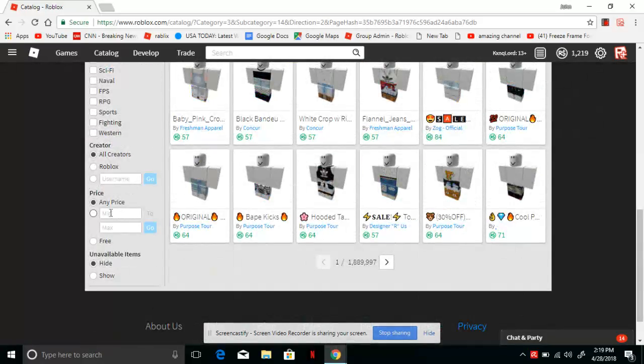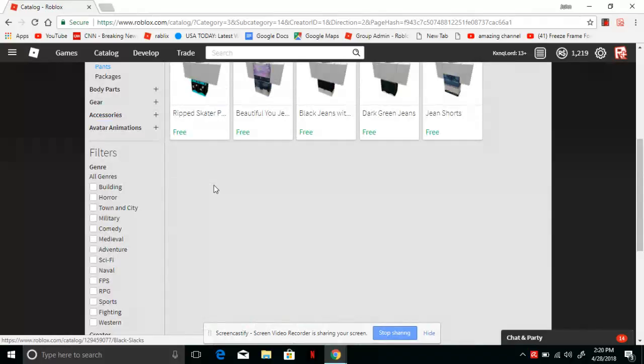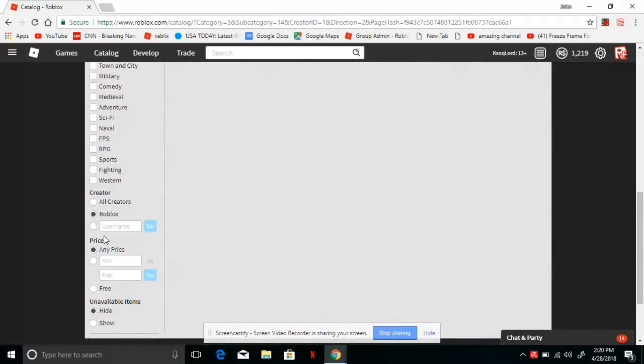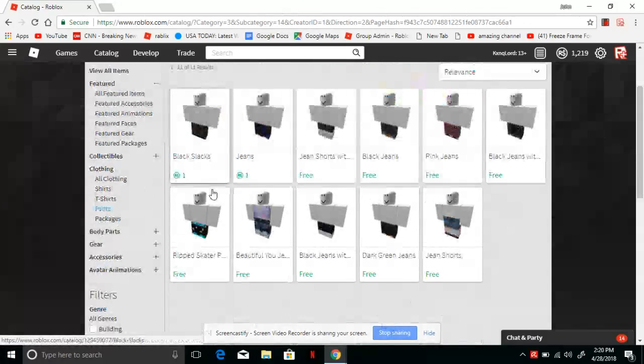And for proof, you can click Creators, and to make sure this is by Roblox, you can click Roblox. You can click Creator: Roblox, and then these are the pants that Roblox made. The cheapest pants that Roblox made are the Black Slacks and the Jeans — I'm not even kidding. Those are the two most cheapest clothing ever on Roblox, and that is one way to get there.